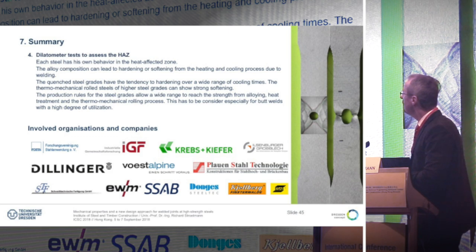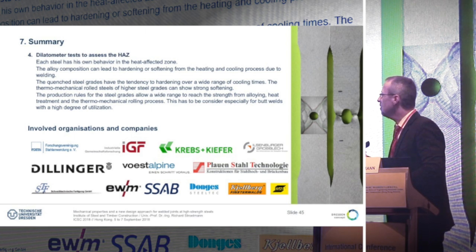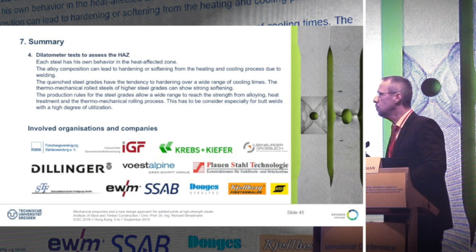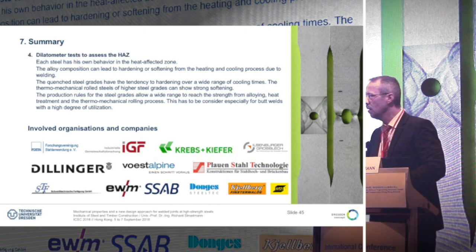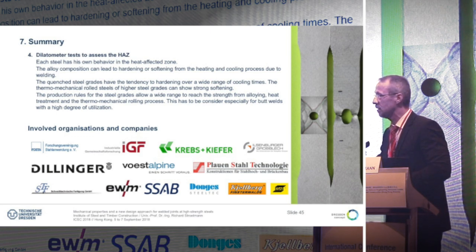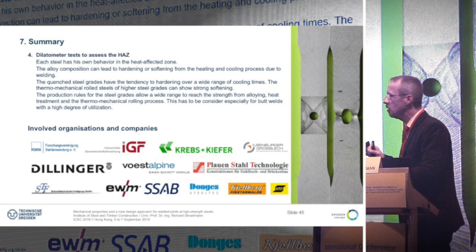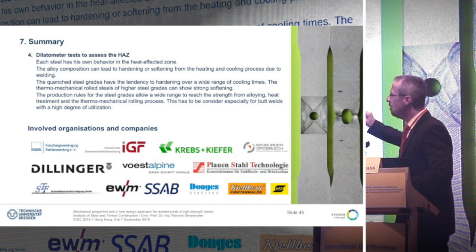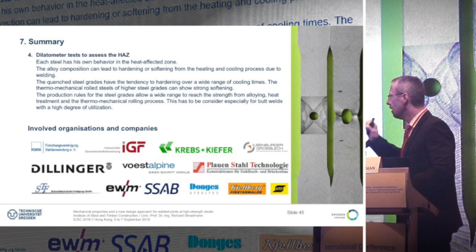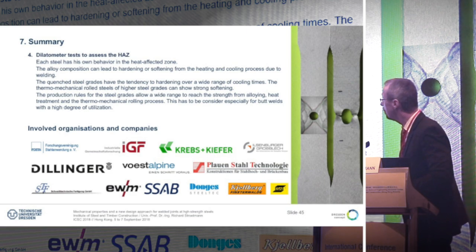Finally, the dilatometer tests have shown that each steel grade has its own behavior. This is not only limited to the steel grade — it is also specific to the producer, because each producer has the possibility to use more alloying or to apply more thermomechanical rolling effect to achieve the desired strength. They have wide windows and make their own rules for the design of steel, and that is very important. The behavior is also interesting for fire resistance, post-fire behavior and other types of thermal treatment in the production shop and fabrication.